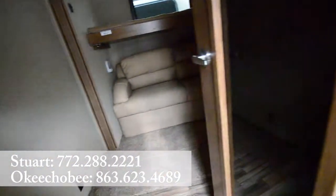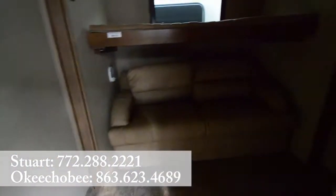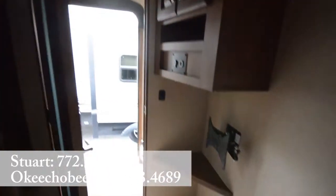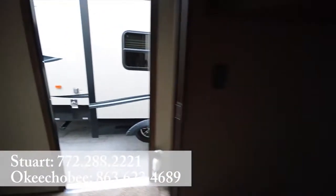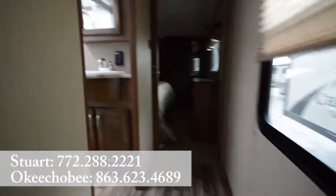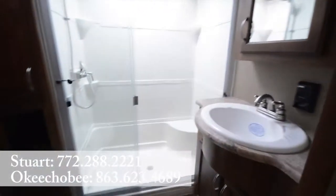Then here we have our bunk bed area. Got storage for the kids and extra people — almost like a separate room, really. Nice little hallway here goes into the bathroom with a nice big shower.